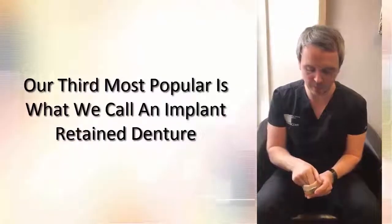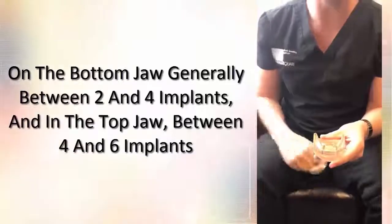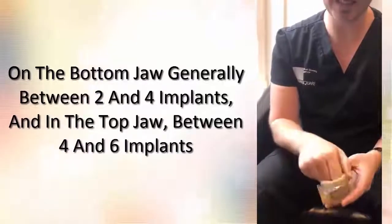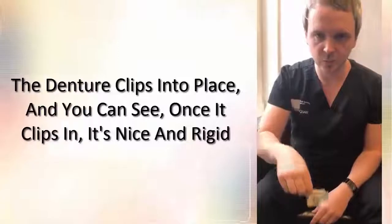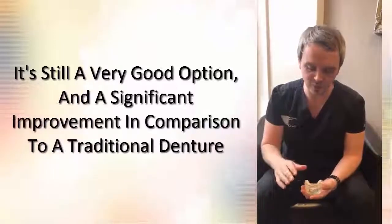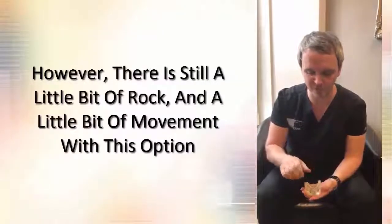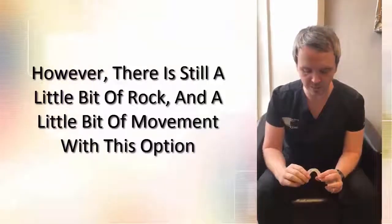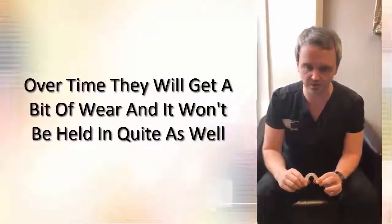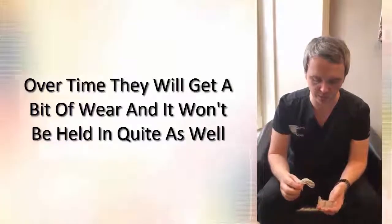Our third most popular option is a denture option — what we call an implant retained denture. On the bottom jaw we generally use between two and four implants, and on the top jaw between four and six implants. The denture has small white inserts and essentially clips into place, and once it clips in it's nice and rigid. The downside — though it's still a significant improvement over a traditional denture — is that there is still a little bit of rock and movement. There are also inserts that, over time, like the tires on a car, will get some wear and won't hold quite as well. These are very quick and easy to replace and are not expensive.